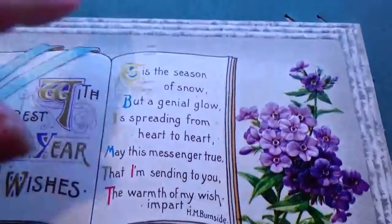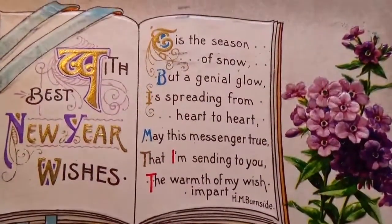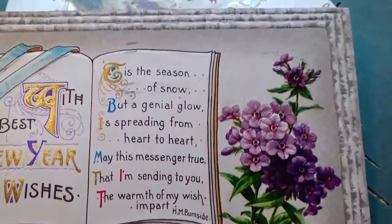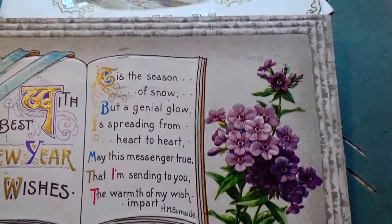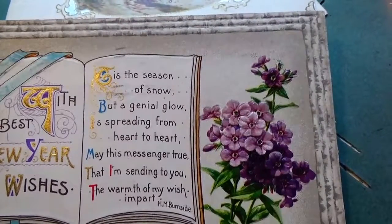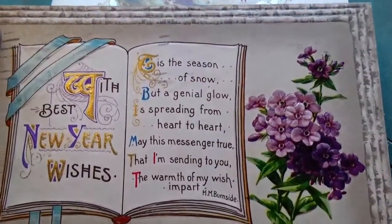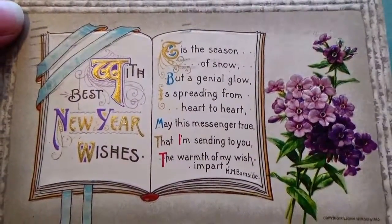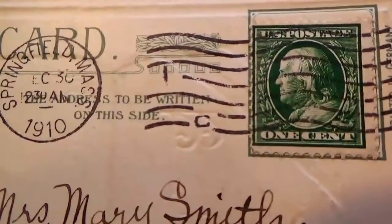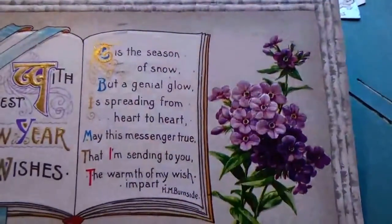Oh look at this, I love how the sides are all like this. With best new year wishes — 'This is the season of snow but a gentle glow is spreading from heart to heart. May this messenger true that I'm sending to you the warmth of my wish impart.' Beautiful. See how much time they took in creating cards back then. This is 1910 with a one cent stamp.